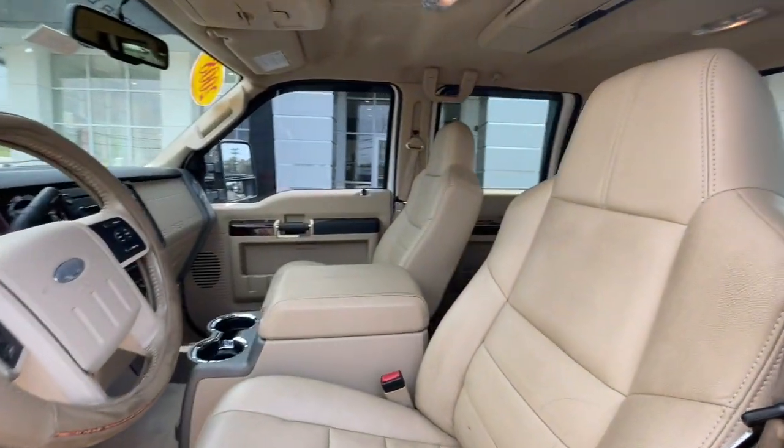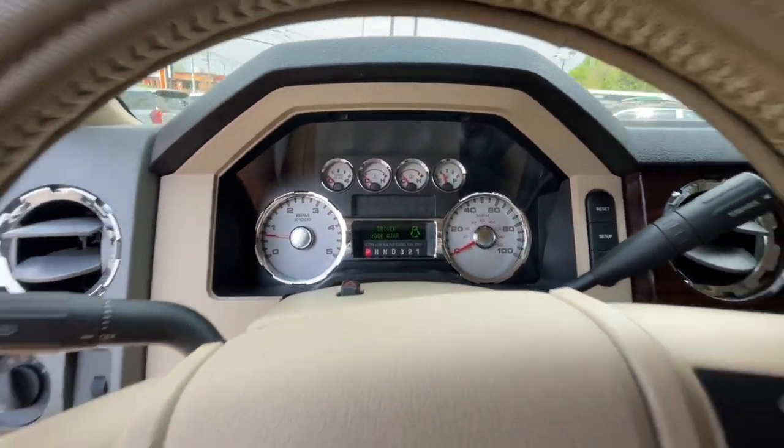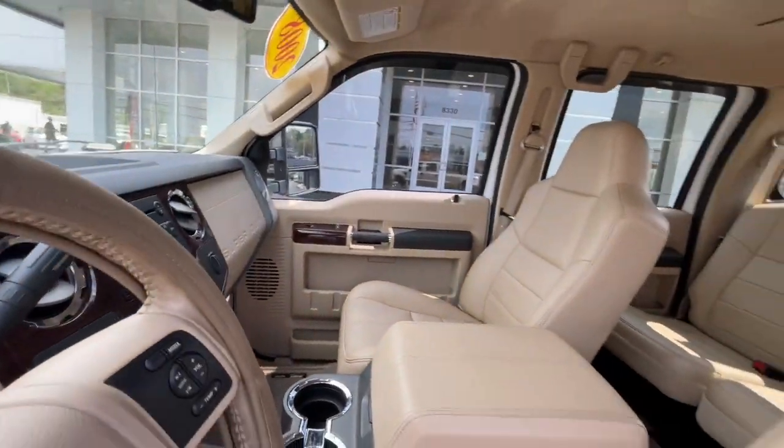Satellite radio, heated mirrors, aluminum wheels, heated front seat, intermittent wipers, passenger vanity mirror, rear reading lamps, leather seats, trip computer, and power mirror.